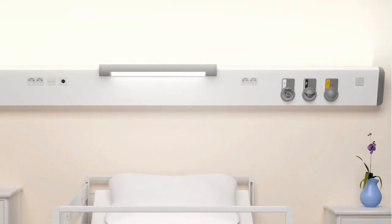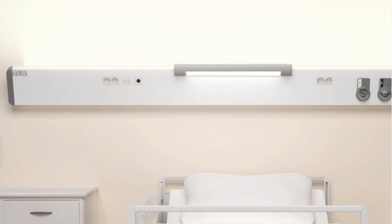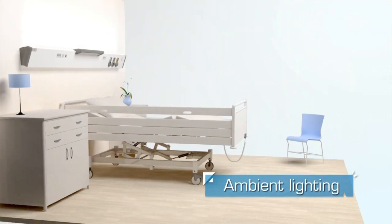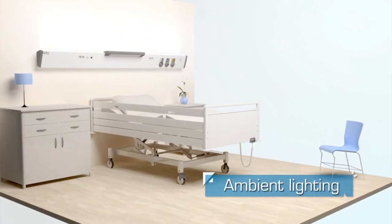Thanks to the Trata TLV group expertise, Medicima offers comfortable and efficient lighting. The ambient lighting brings a pleasant and serene atmosphere to the bedroom thanks to its indirect diffusion.